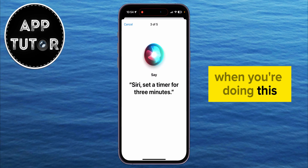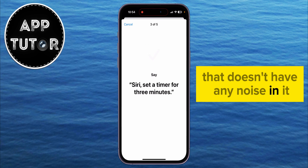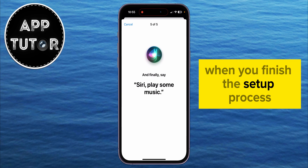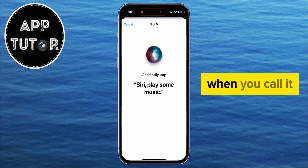When you're doing this, make sure that you are in a quiet environment that doesn't have any noise in it. This will make sure that Siri will learn and identify your unique voice. When you finish the setup process for Siri, it will now respond exclusively to your voice when you call it.